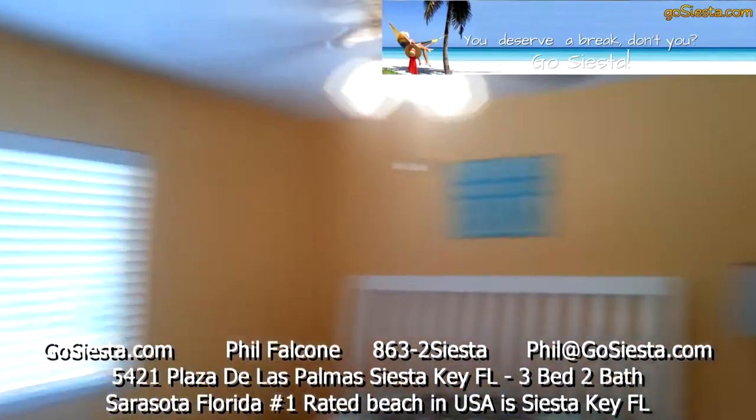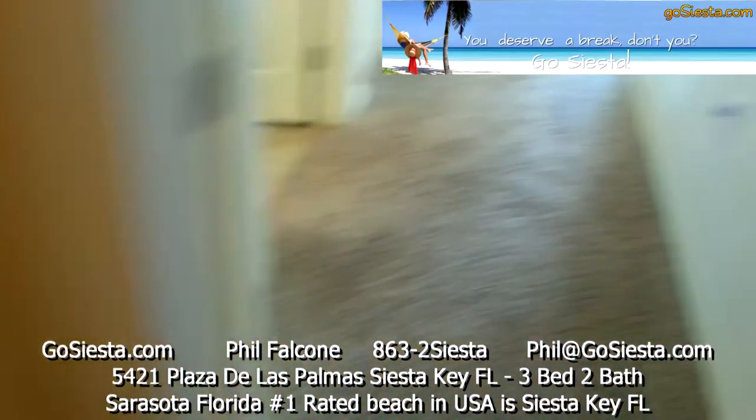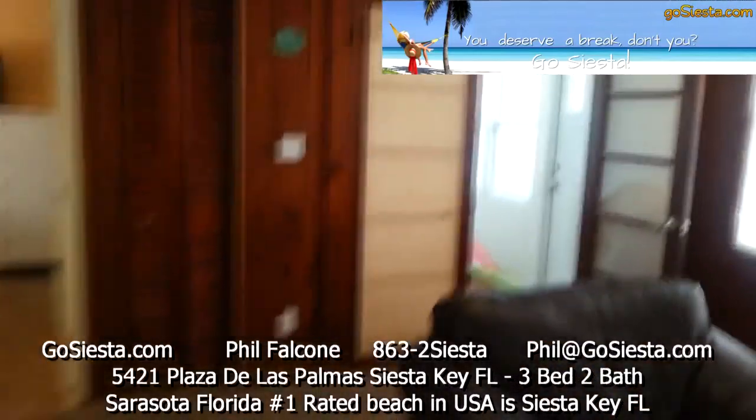Then into the master bedroom suite — television set, queen-size bed, and a closet. That is 5421 Plaza de las Palmas, a three-bedroom, two-bath property.